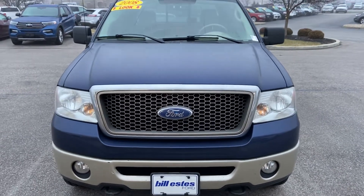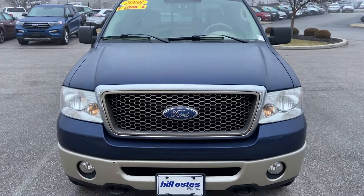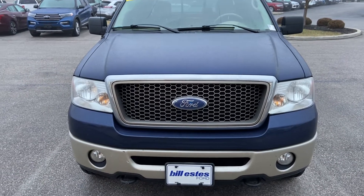Hi, this is Andrew DeBille with Bill S's Ford, Brownsburg, Indiana. I'm going to do a walk-around video on this 2008 Ford F-150.